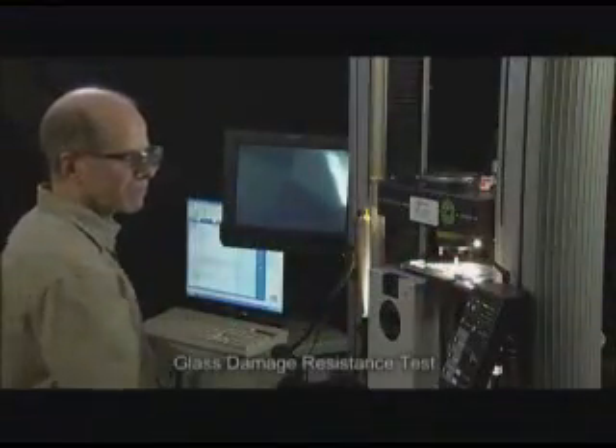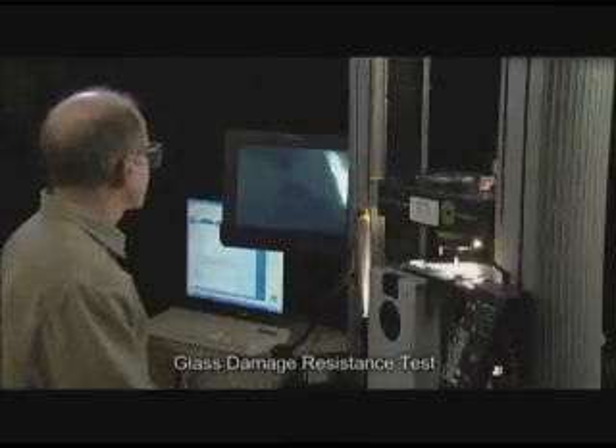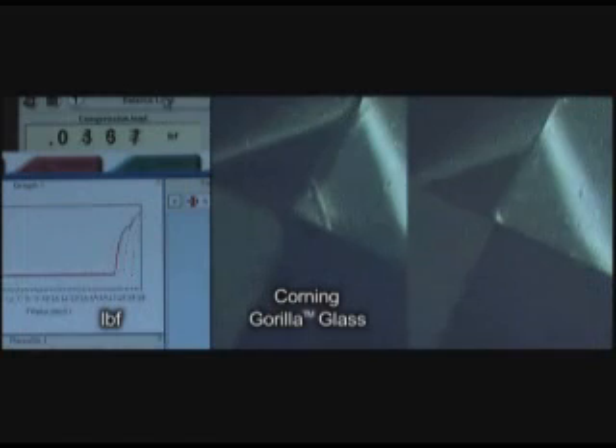In this demonstration, we show in detail how regular glass is easily damaged by contact with hard materials. Here we used a sharp diamond tip in the shape of a four-sided pyramid that is loaded onto the surface and then retracted. Here we see the pounds of pressure on the left.